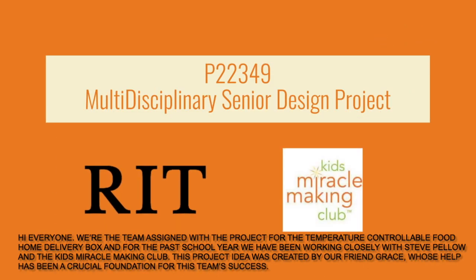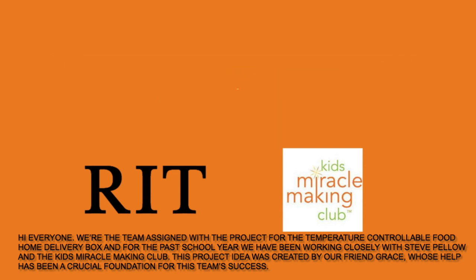Hi everyone, we're the team assigned with the project for the temperature controllable food home delivery box, and for the past school year we have been working closely with Steve Pello and the Kids Miracle Making Club. This project idea was created by our friend Grace, whose help has been a crucial foundation for this team's success.